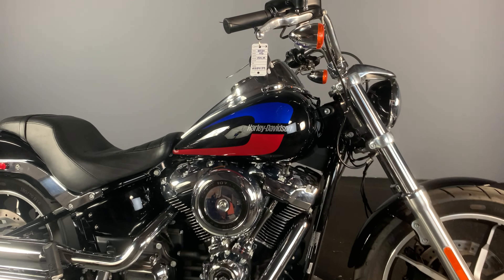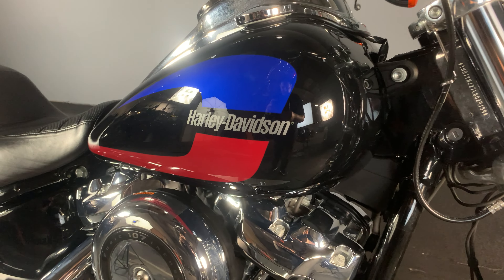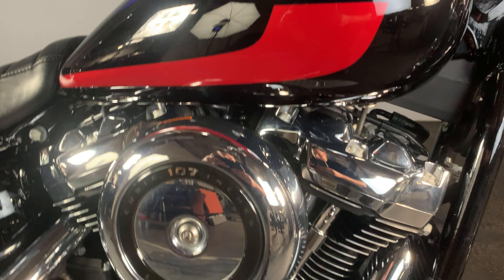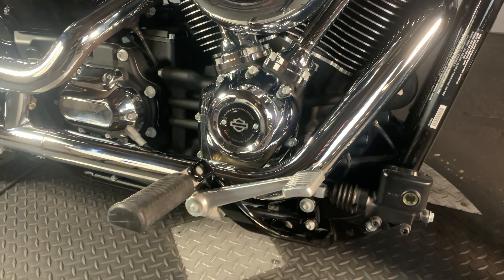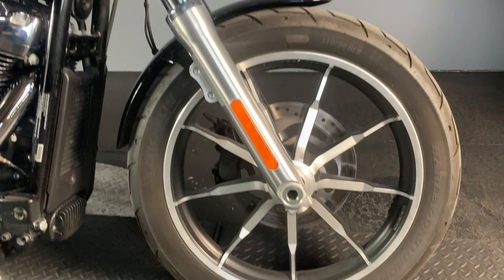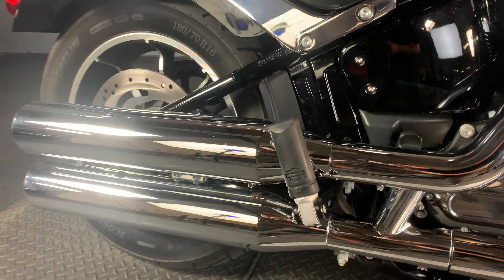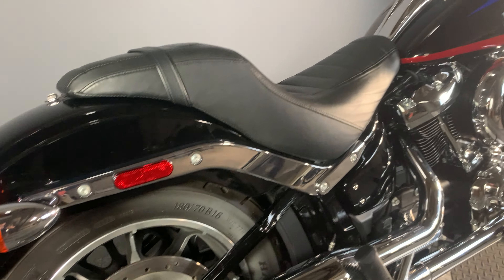Here we have a 2020 FXLR Softail Lowrider in vivid black. The red and blue striping on the tank comes with a 107 cubic inch engine, mid controls, beautiful contrast cut wheel on the front with the chop fender to show it off, beautiful chrome exhaust, and a two-up seat.